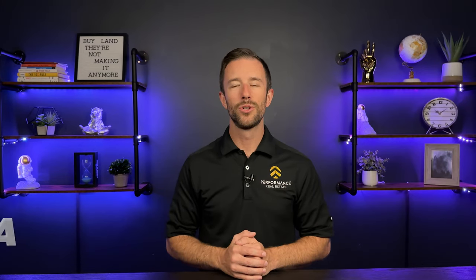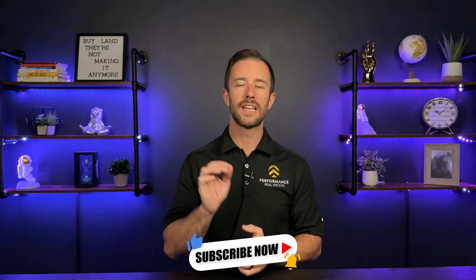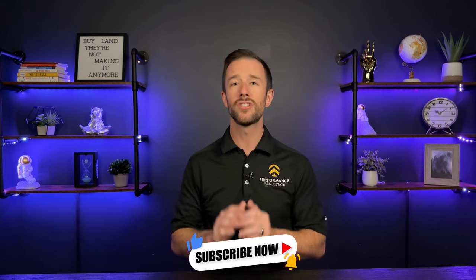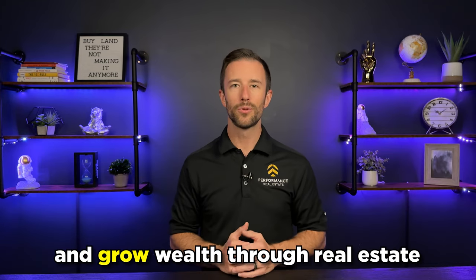Hey guys, I'm Andrew Lewis, real estate investor and entrepreneur with over 10 years experience building and growing a real estate team and investing in real estate. Before we get into today's video, please take a minute, hit that like button, don't forget to leave us a comment, and be sure to hit that subscribe button so you don't miss out on future updates. I'm here to help you break out of the nine to five, gain financial freedom and grow wealth through real estate.